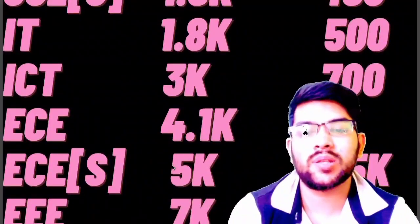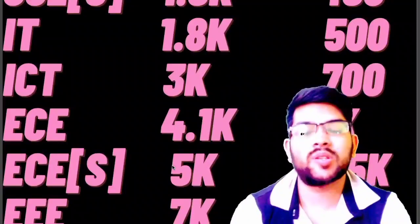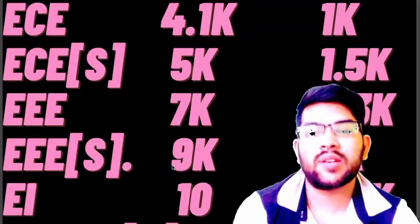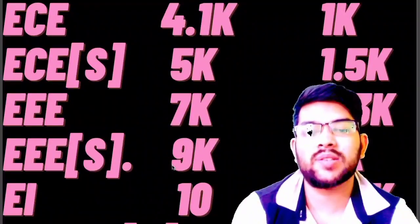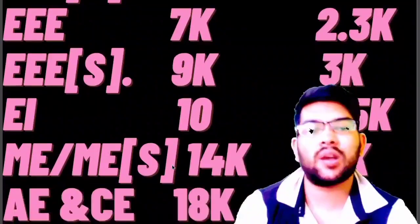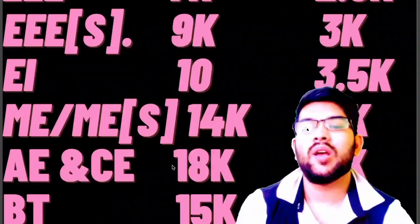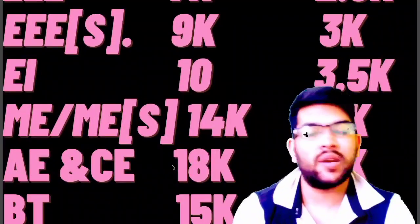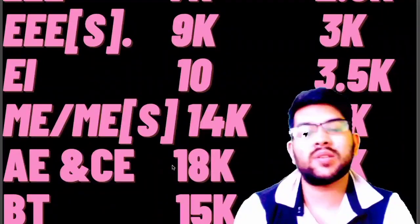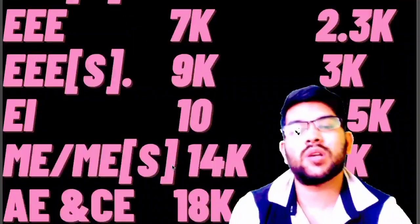For EC, 4,100 for home state and 1,000 for other state. For EC specialization — there are lots of specializations available — 5,000 for home state and 1,500 for other state. For EEE, 7,000 and 2,300 respectively. For EEE specialization, 9,000 and 3,000 for home state and other state. For EI, 10,000 and 3,500. For Mechanical and Mechanical specialization, 14,000 and 5,000. For Aerospace or Civil Engineering, 18,000 for home state and 7,000 for other state. For Biotechnology, 15,000 and 6,000. Other branches can be available at very low rank as well.